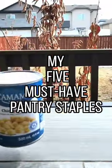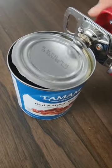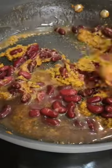Let me share my five must-have pantry staples with you guys. Number one is canned chickpeas and kidney beans, for times when I want to make rajma or chole on the spur of the moment.